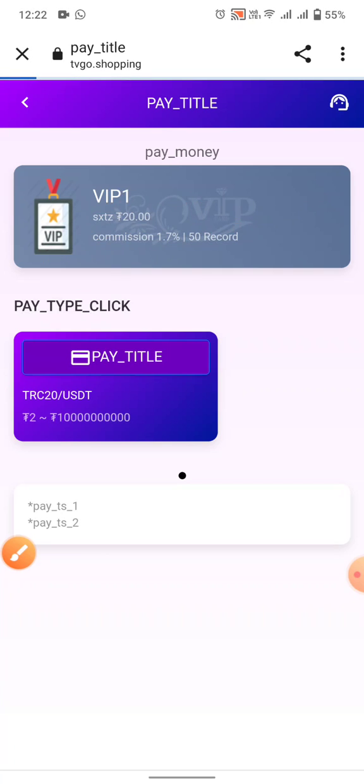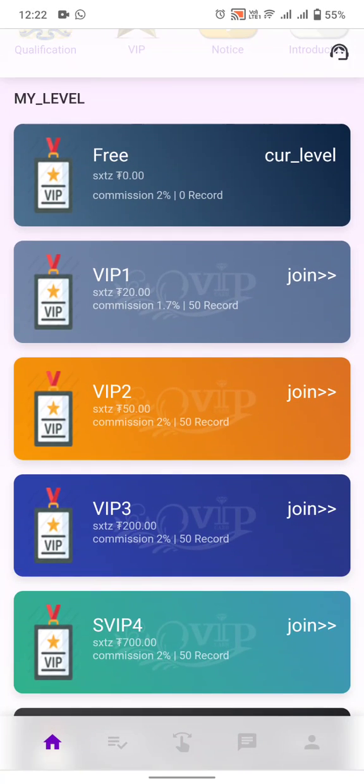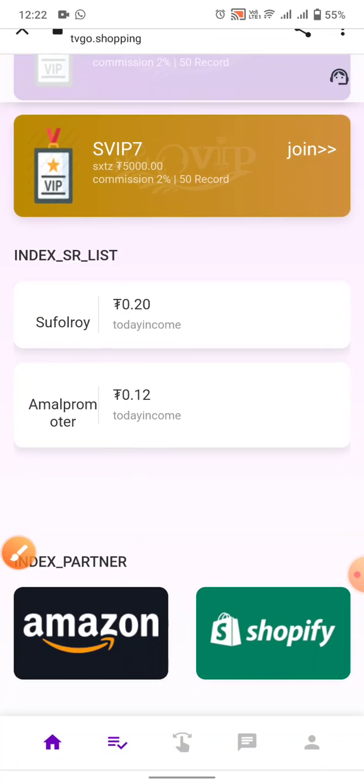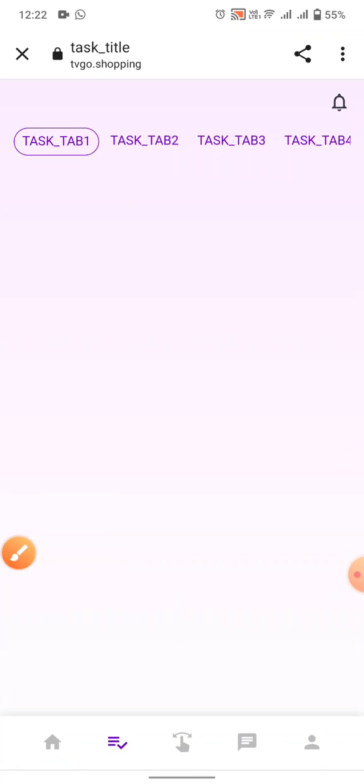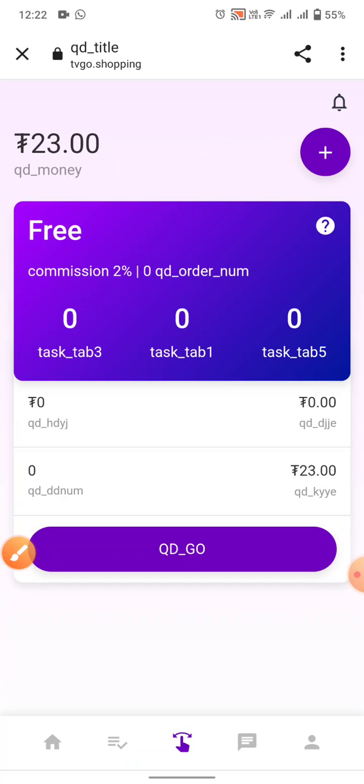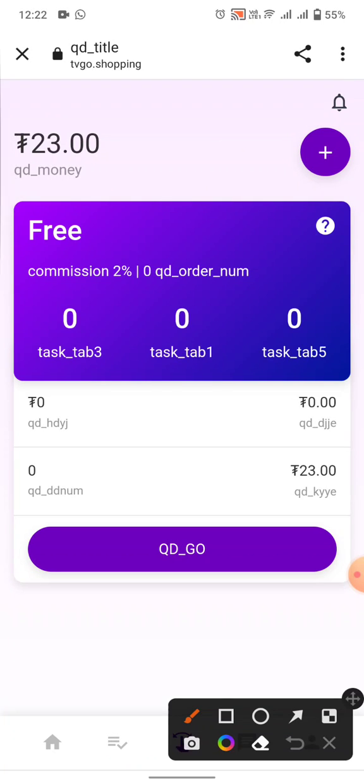You can see VIP 2 and VIP 3 plans as well. Click on them to see all your tasks and check your current money balance.